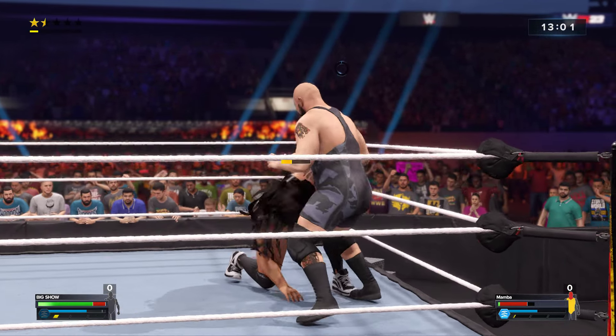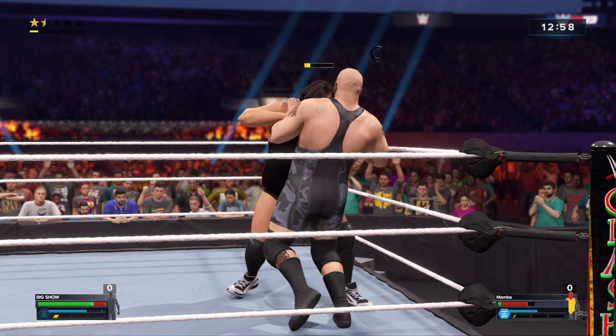He's just getting beaten on all fronts here. Yeah, this is not good. You don't say, Saxton.